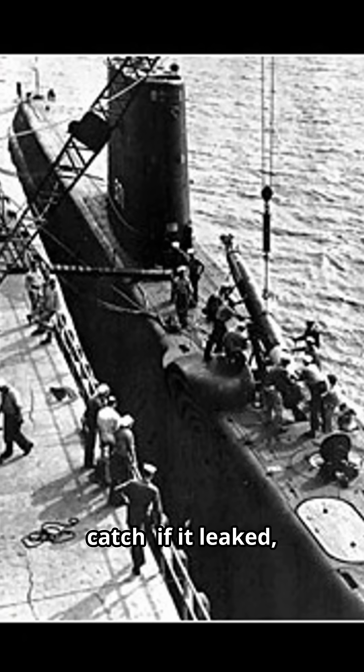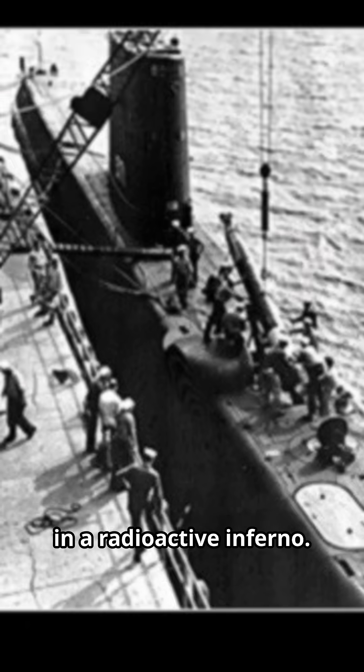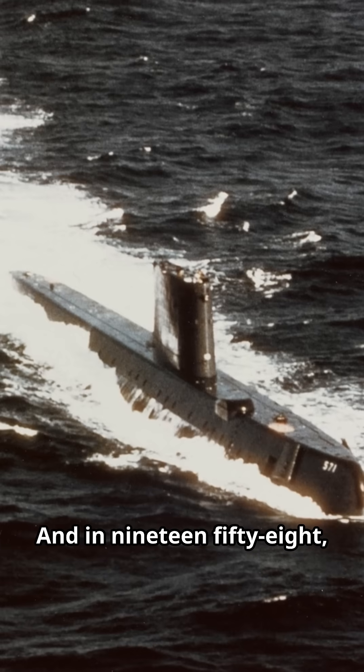But here's the catch: if it leaked, the crew would fry in a radioactive inferno. The Navy's nuclear godfather, Hyman Rickover, gambled everything to build it.